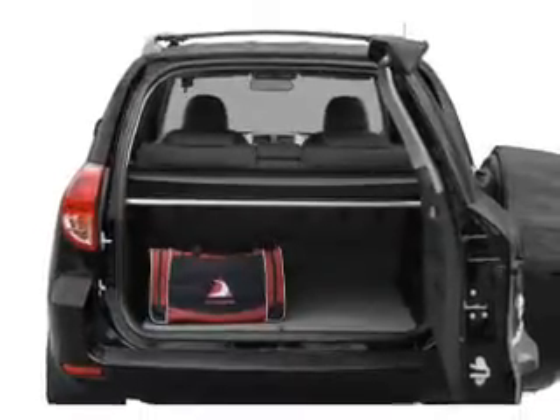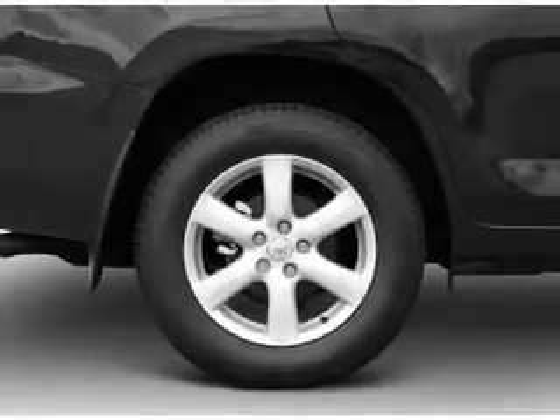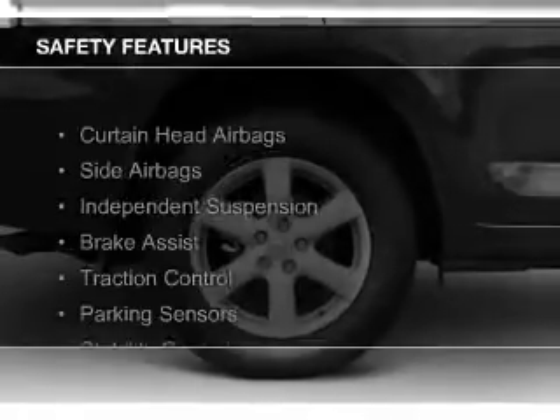Additional features include keyless entry, split rear seats, an MP3 player, and privacy glass. Safety was made a priority with these features.